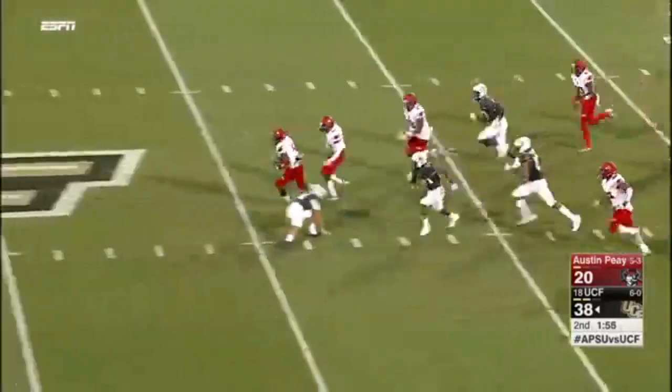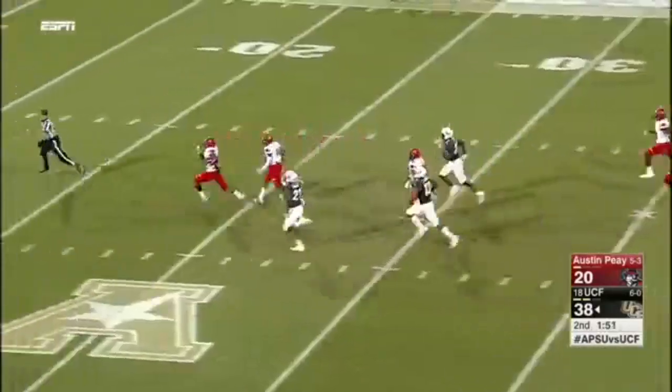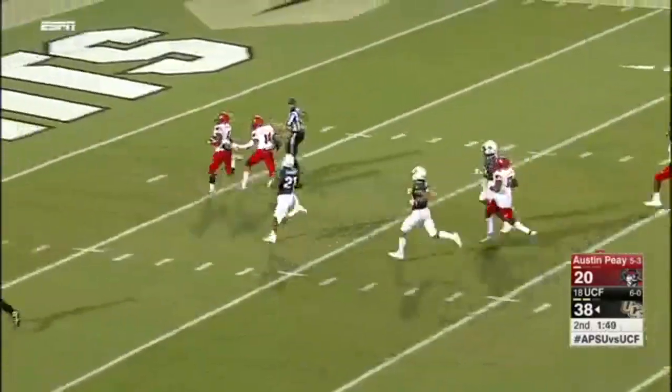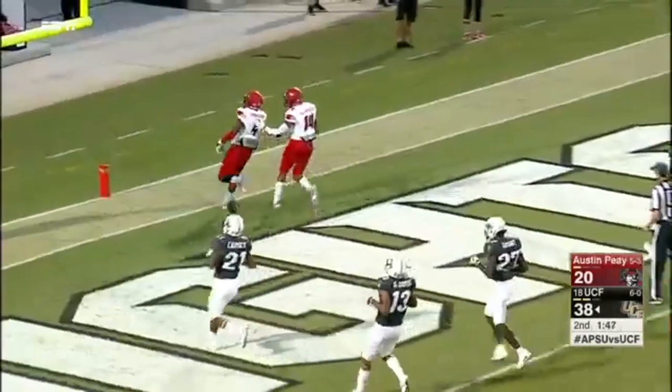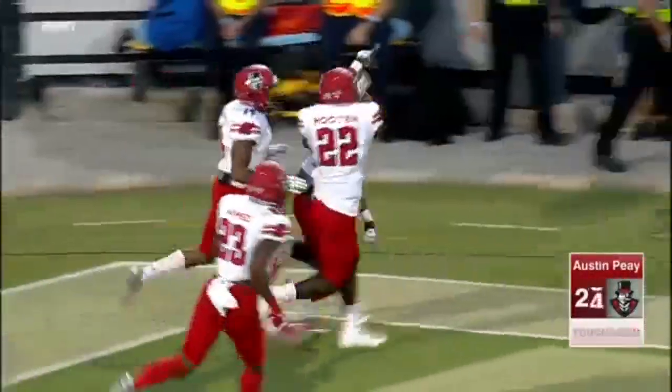On the return, slipping three goes Moore — Kyron Moore — a foot race to the 30. He's not going to get caught this time. Touchdown! No flags. Eighty-five yards.